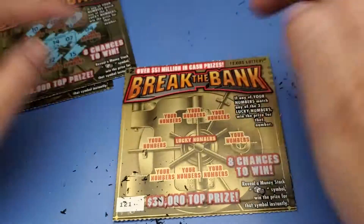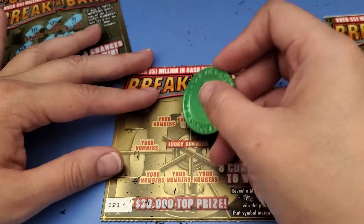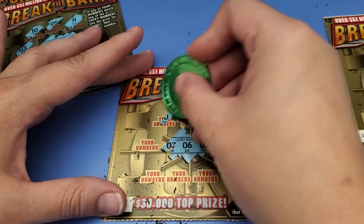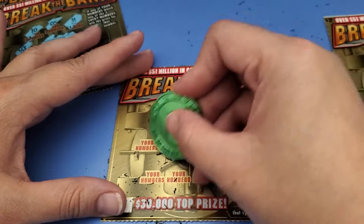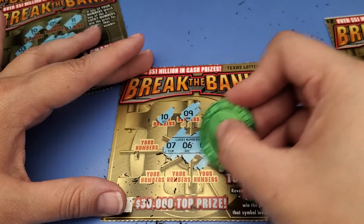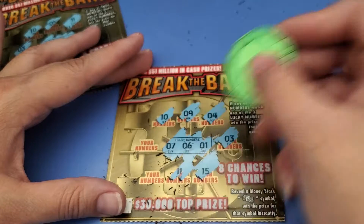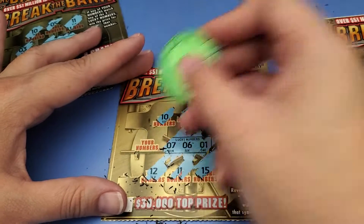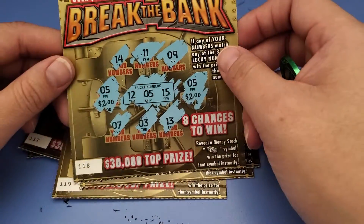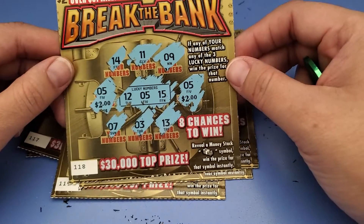And the last one. 7, 6, 1, and 2. No gold guys. Out of all six we got a four dollar winner right there.